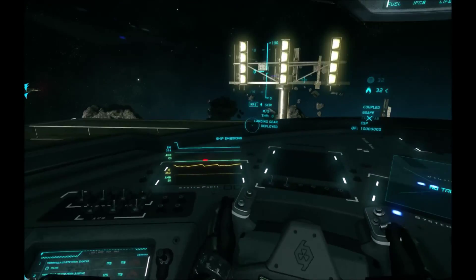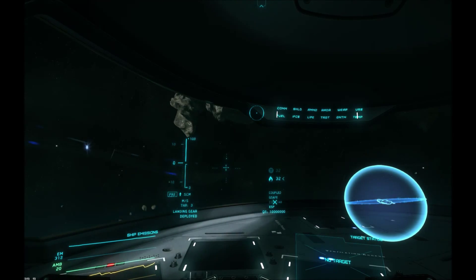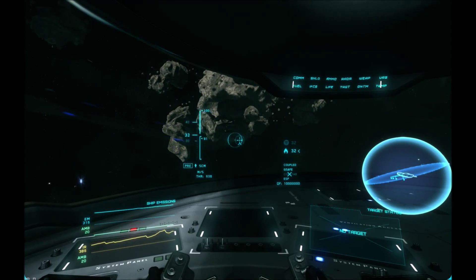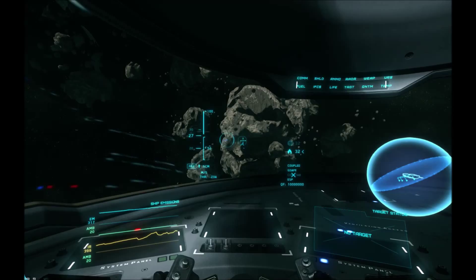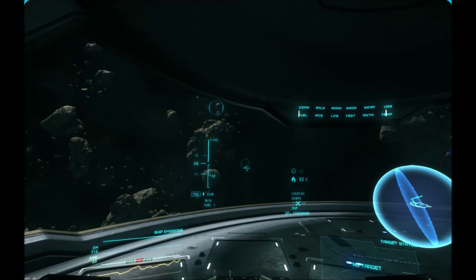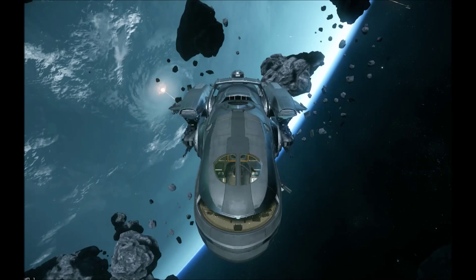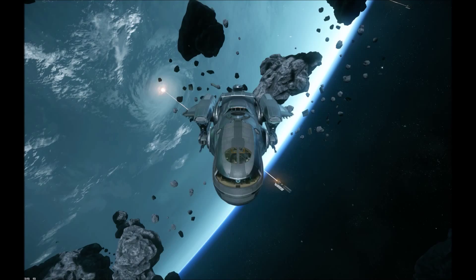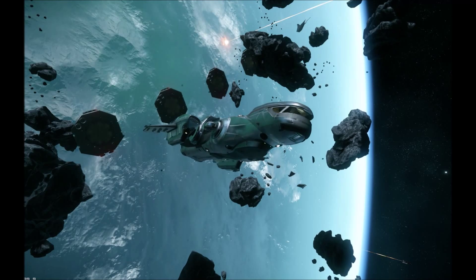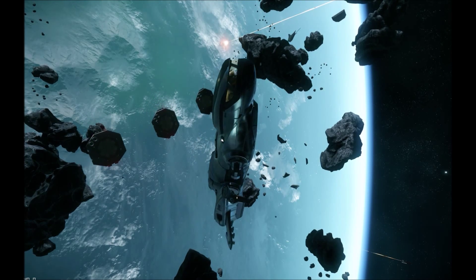Enough of the small fry, and on to some big stuff. Ladies and gentlemen, meet the MISC Freelancer. MISC of course stands for Musashi Industrial Starflight Concern - a company that apparently has its roots in old Japan. Interestingly enough, the Freelancer apparently has some alien tech in it - these aliens being the mysterious Xion species, who we just refer to as the space turtles. Even the ship has a bit of a turtlish reptilian look to it.